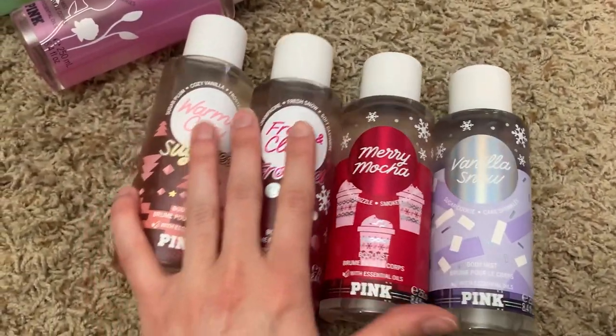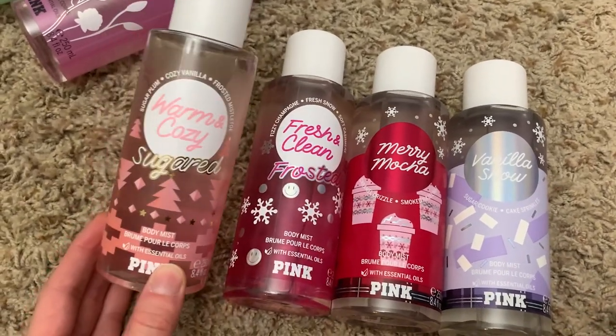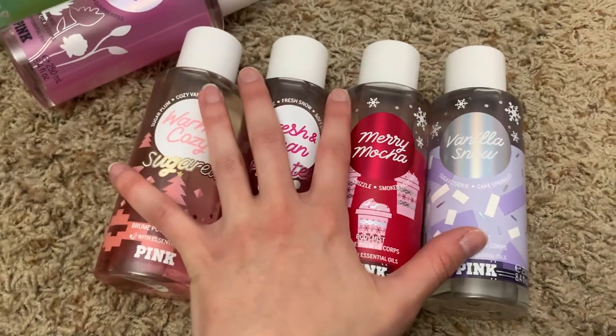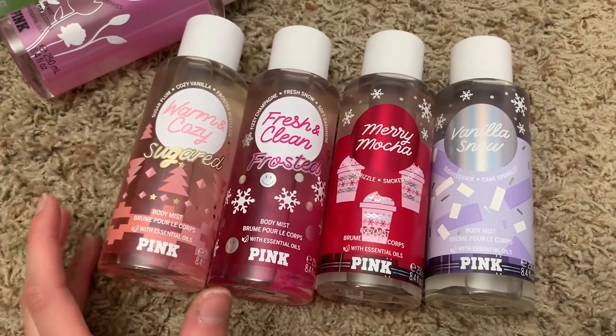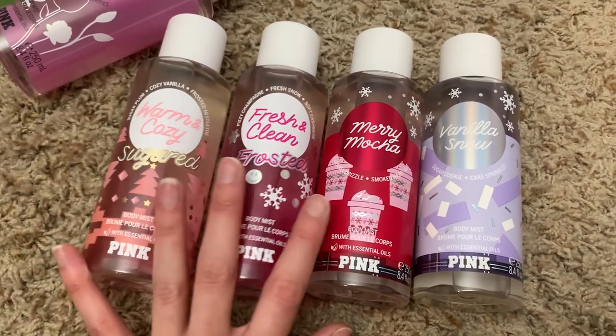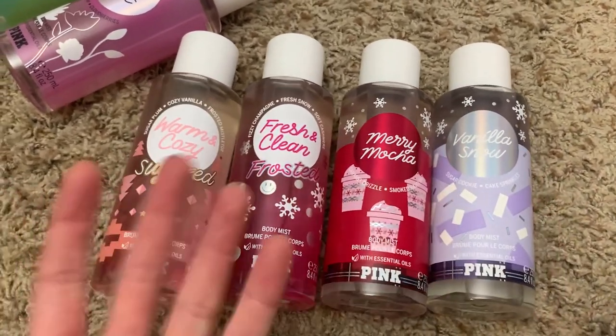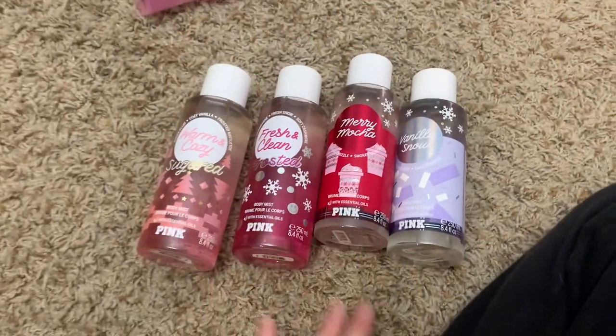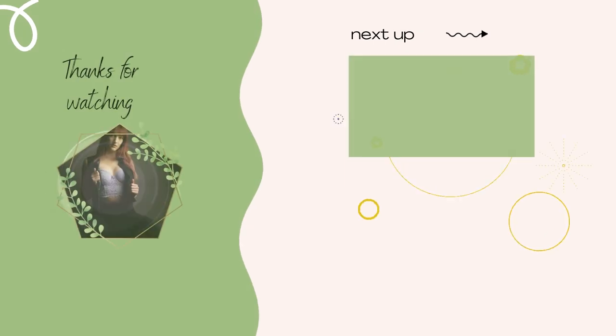Those are my thoughts on this collection. Let me know which ones you picked up and which ones you like. I love the packaging — I honestly just want to keep it for the packaging. The scents are nice, but with Victoria's Secret Pink scents they don't last very long, so they really have to have a wow factor. Besides the packaging, I don't know if these really do. Let me know your thoughts and I'll see you in my next video — bye!